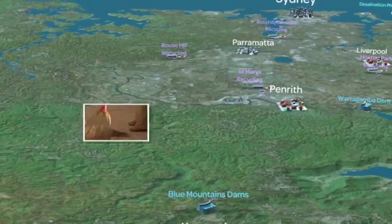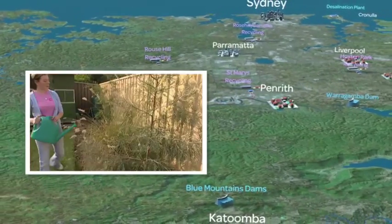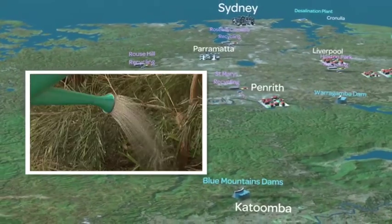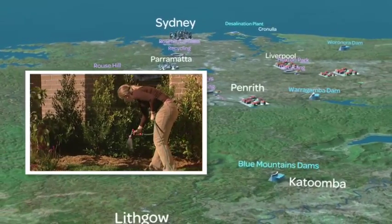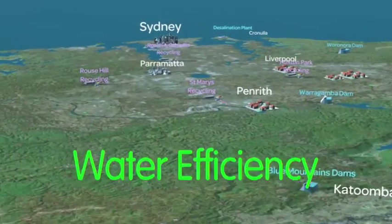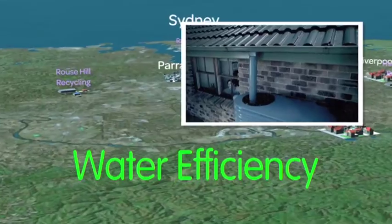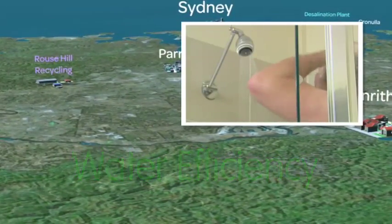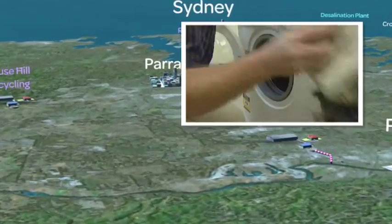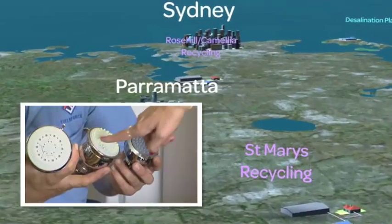Thanks to our efforts during the recent prolonged drought, together we saved a total of 575 billion litres of precious drinking water — that's around a year's supply. And if we all continue to be water-wise, we'll be saving 145 billion litres of water every year by 2015, reducing our demand by almost a quarter.